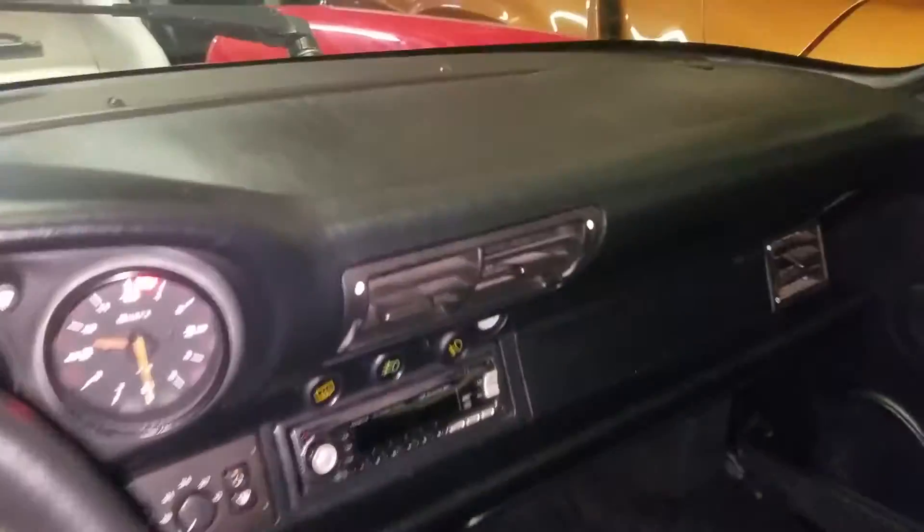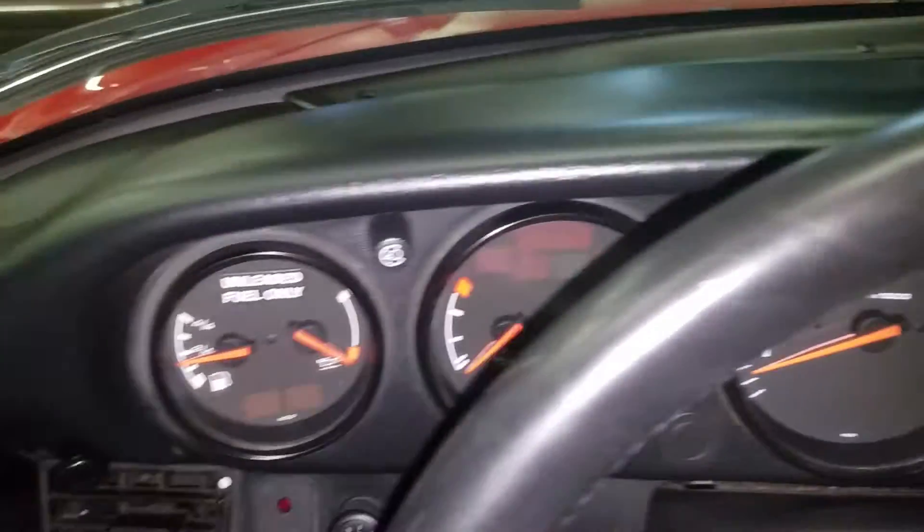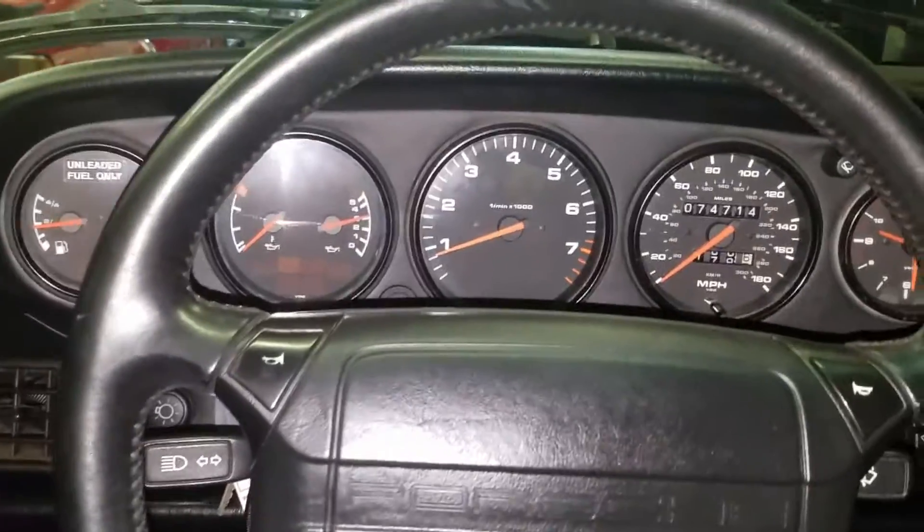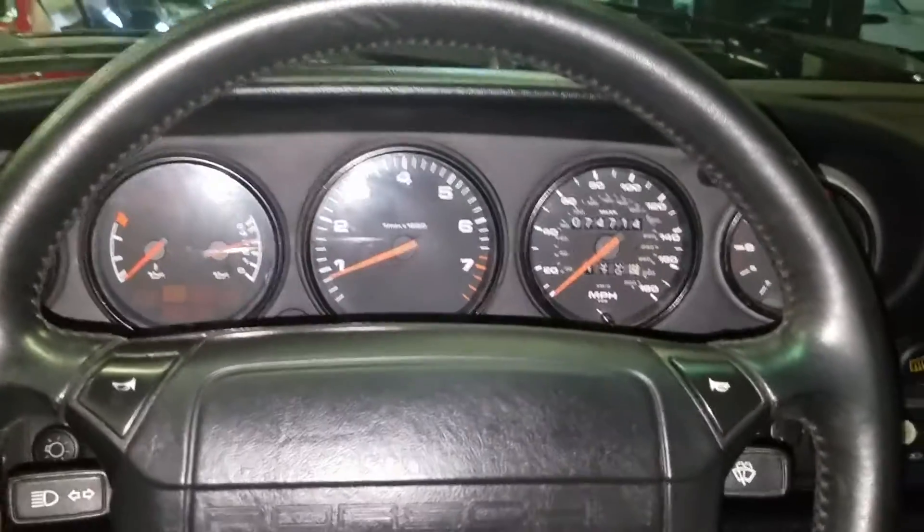The black original interior is in really good condition — there are no rips or tears anywhere. The dash isn't cracking; it's not dry-rotted or anything from sitting in the sun. It's been garaged most — really all — of its life. Go ahead and rev the engine a little bit.